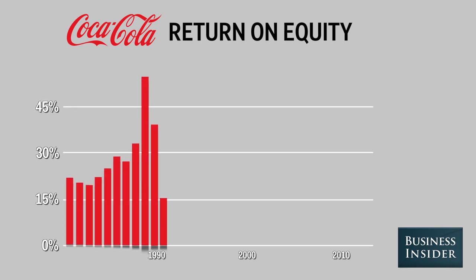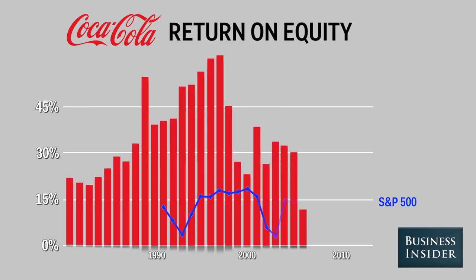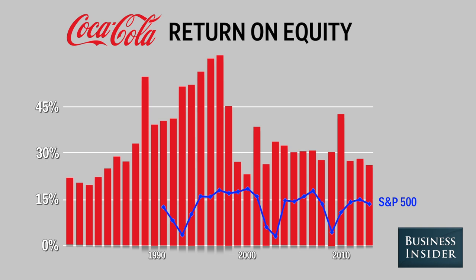Coca-Cola is a great example of a company with a consistently high return on equity. Berkshire originally invested in the company in 1988, and it remains one of its largest holdings as of the end of 2013.